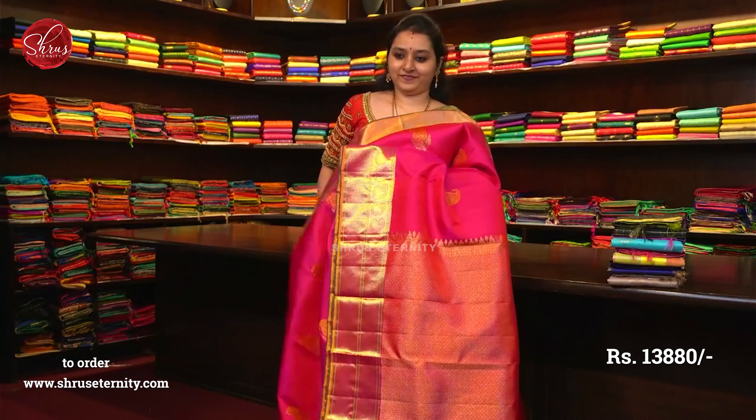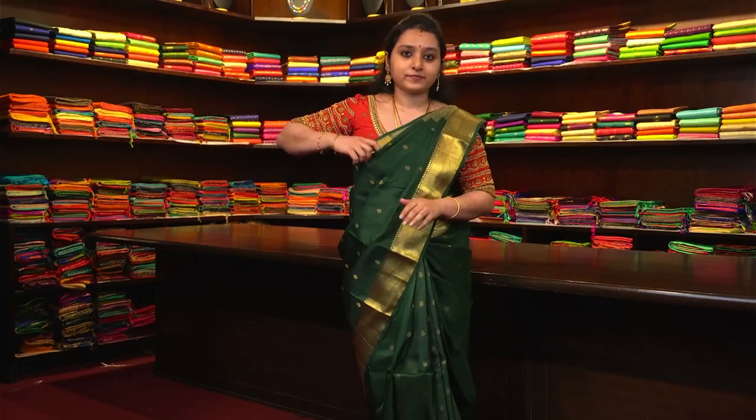This is saree number 31, priced at 13,880. We are open on all Sundays going forward, and we work from 10 to 6 on all days. People who would like to visit our store in Chennai can drop in any time between 10 to 6, at Mahalingapuram — very close to Loyola College and just behind Lalshan Ryan Hospital. There will be a link in the comment section. You can also log on to www.shruseternity.com and find the tab called Live Sarees, under which you will find the Wednesday Live tab. Click on the tab and go ahead with your purchase.